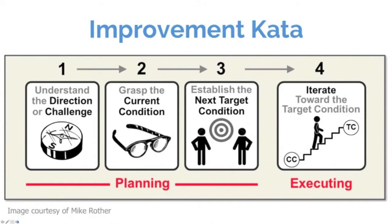Here are the four routines of the improvement Kata — it's really about the repetition more than anything. First, stop to understand the direction or challenge. There's a skill and technique to that; the more you practice this routine, the more strategically you start to think. The second routine is grasp the current condition. In the Kata approach it's more action-oriented — we do rapid cycles of PDCA just to go and see, go to Gemba. We treat observing a process, collecting data, or mapping a process as a little experiment in itself — a more empirical approach.